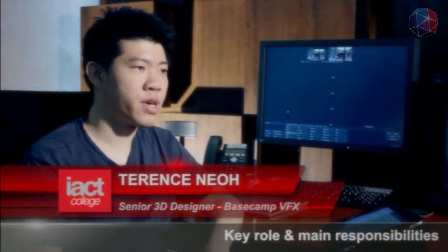My key role is mainly 3D rendering, so basically my job scope consists of lighting, shading, texturing, and in the end rendering. After that I have to send to the compositor.